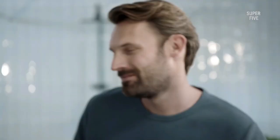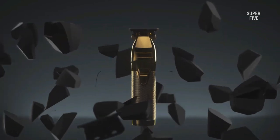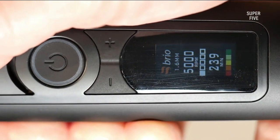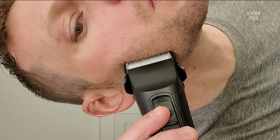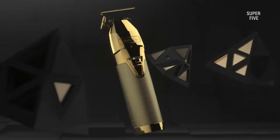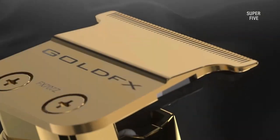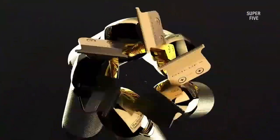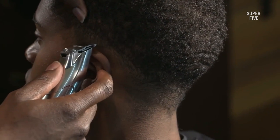After much struggle I was able to sort down five trimmers of the highest order that transcended beyond my expectations and landed me some of the finest short beard designs I've ever produced. Have a quick run through my experiences with these devices where I briefly highlight their strong sides as well as their weak sides, to better understand what each of them are capable of doing to your short beard.